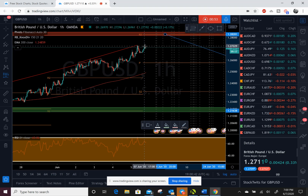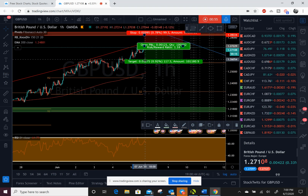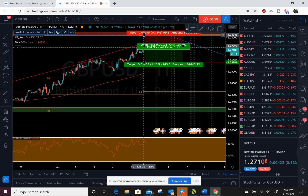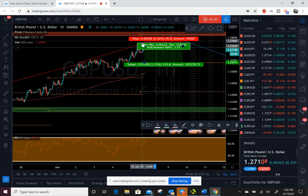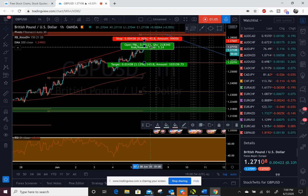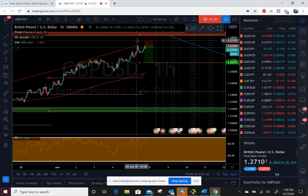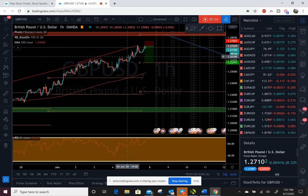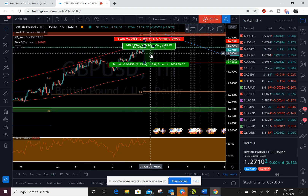For a quick overnight position, we might see some downside from right here down to the pivot — not a bad play. You can be pretty tight with your stop loss, just above that double top. I do know we're making a pretty big assumption with this trade, but it's not a bad look.